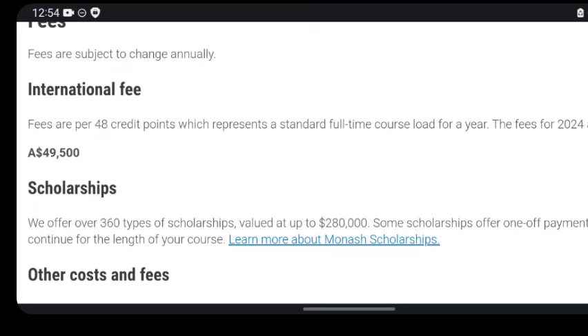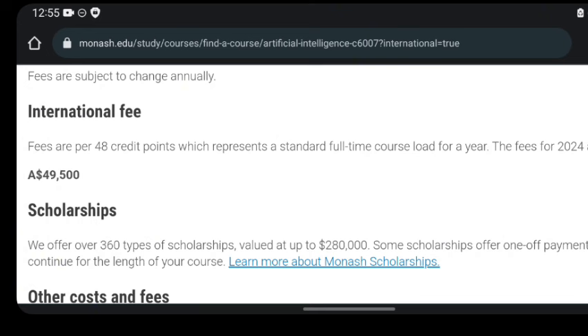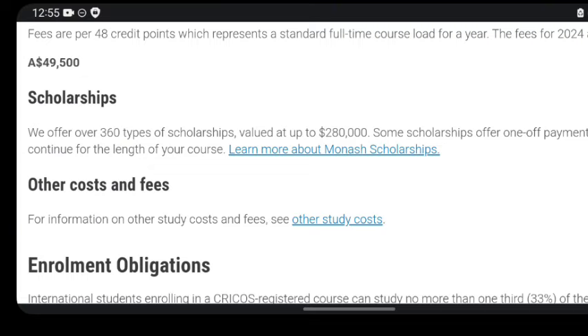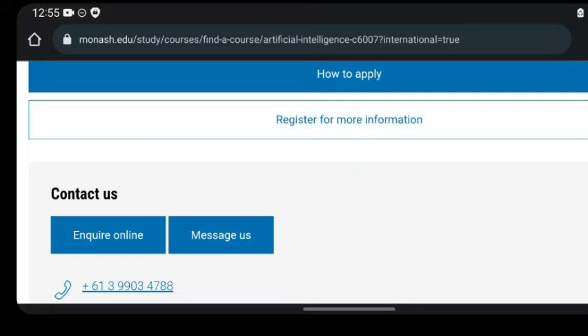That's what you'd pay without a scholarship, but because we're applying to a scholarship, tuition will be covered. Looking at the scholarships section on the university site, it says they offer over 360 types of scholarships valued at up to 280,000 AUD. Some scholarships offer one-time payments while others continue for the length of your course. The scholarship I showed at the beginning covers your tuition cost, which as we saw is 49,000 AUD, and total scholarship value can be up to 280,000 AUD.